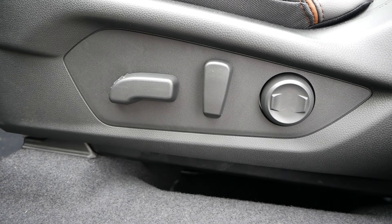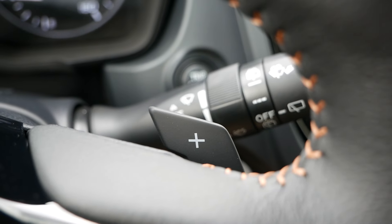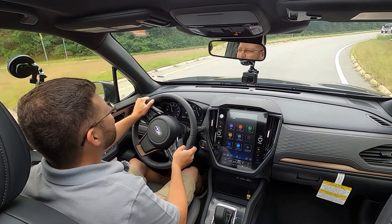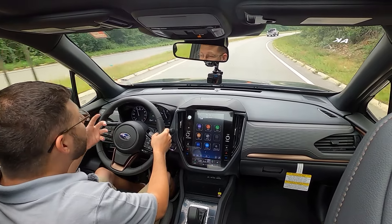As you make your way around the back, the taillights and most accents are the same as other trims. However, you get bronze accents for the lower portion of the rear bumper, and the Sport trim badge is also finished in bronze.